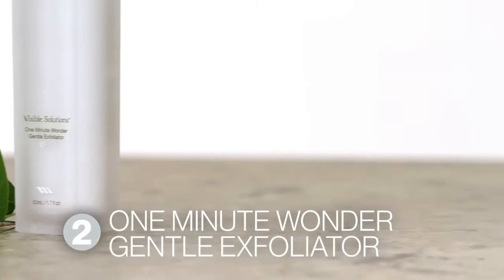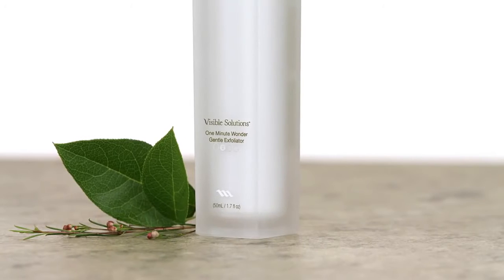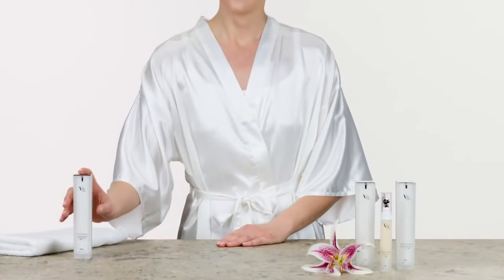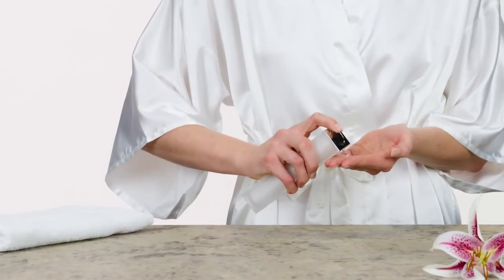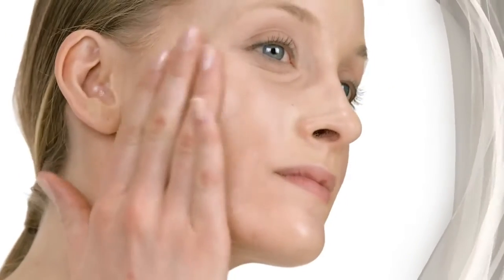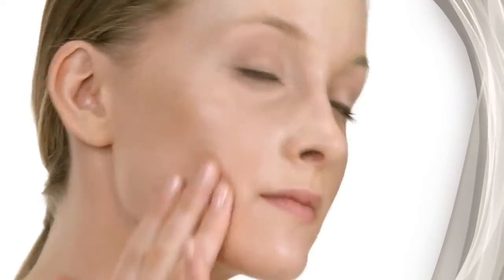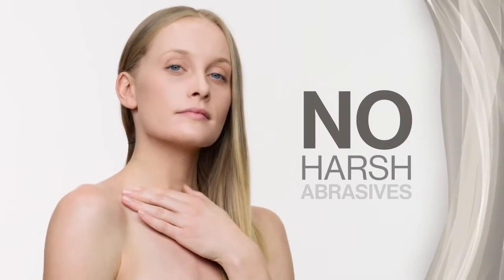The next step is to exfoliate. And with Visible Solutions, you can have brighter, smoother skin in just one minute with the One Minute Wonder Gentle Exfoliator. This exclusive amino nutrient complex is an aloe base exclusive to Max International. In as little as 60 seconds, it will help to remove dull, dead skin cells, leaving your skin bright and silky smooth. It contains no harsh abrasives and is great for sensitive skin too.